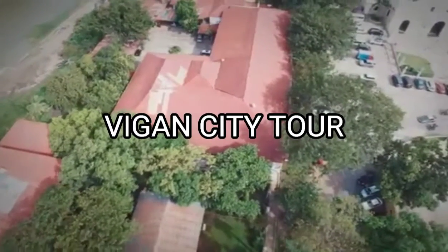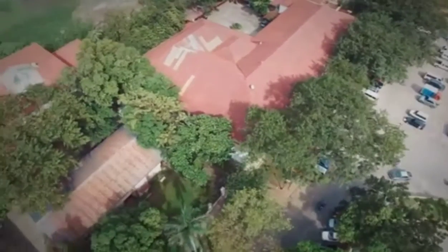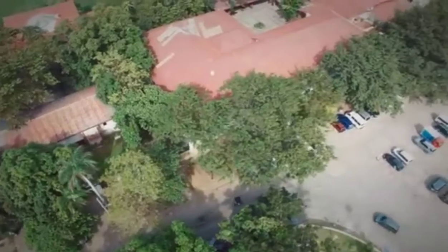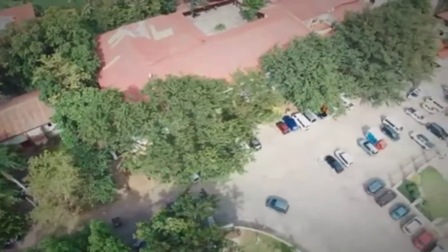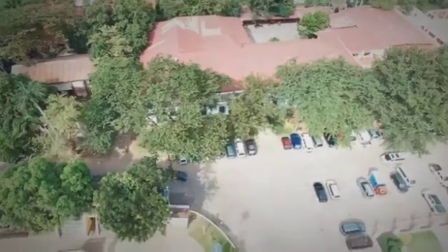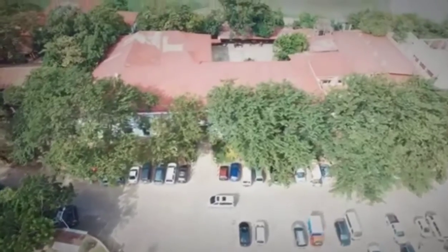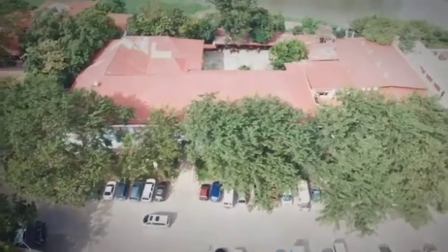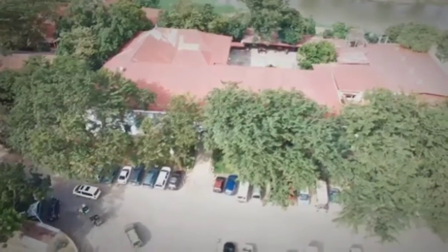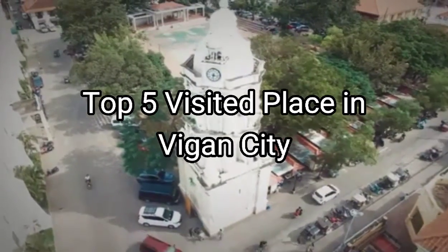Vigan City, known for being a well-deserved Spanish colonial town, is a UNESCO World Heritage Site. Before it was included in the World Heritage List, the city was rife with political instability and economic problems. But with proper planning and action, the community was able to transform Vigan by focusing on their culture, history, and tradition. Here are the top 5 visited places in Vigan City.